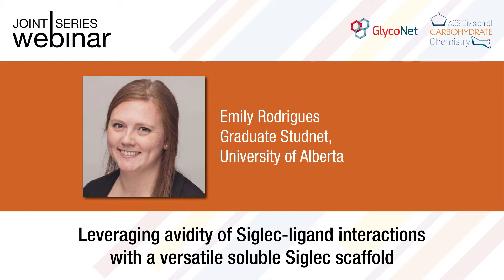She serves as the executive committee chair of the Glyconet Graduate Training Association and regularly participates in Skype a Scientist and Let's Talk Science, programs that offer young kids and teenagers the opportunity to talk to real life scientists. So without further ado, I will let Emily tell you about some of the ongoing work she's involved in.